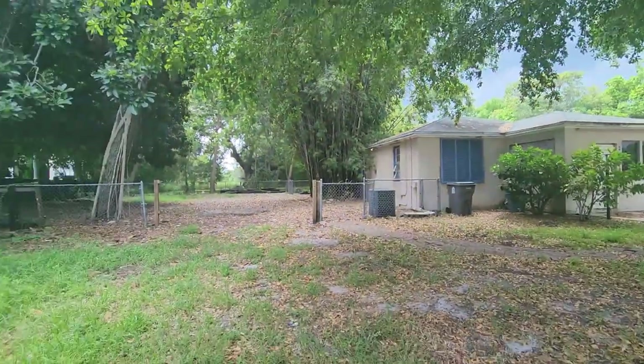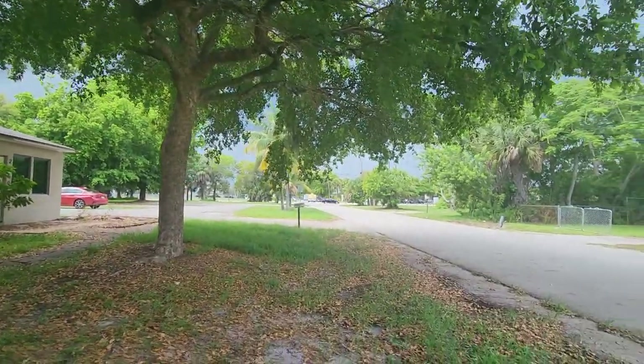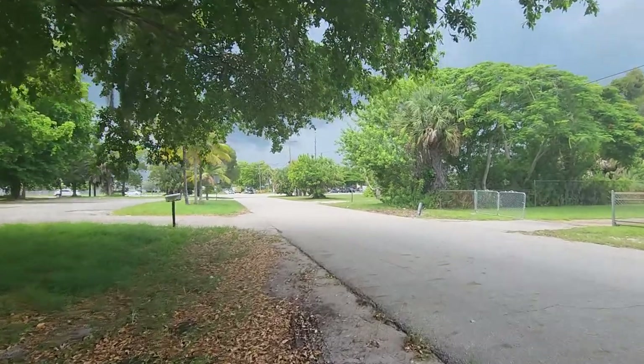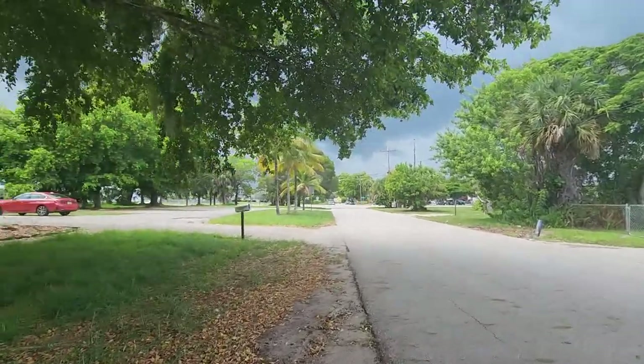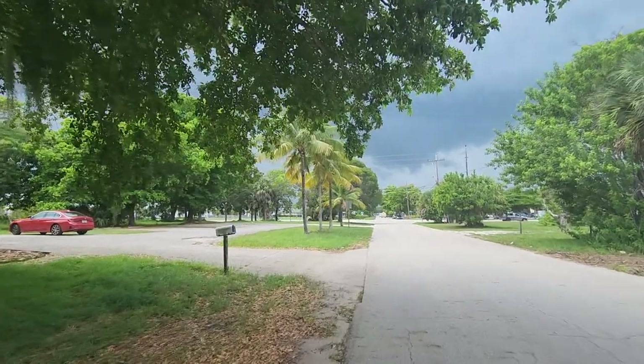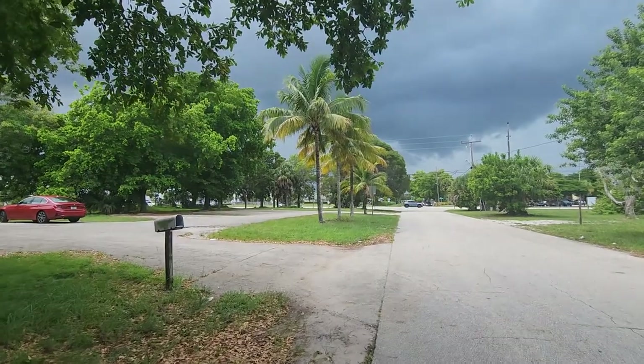As you can see right now, this is a corner property, right on the corner of a busy street. It is located just five minutes drive from West Palm Beach Airport, and about 15 minutes from Trump International Golf Club, the ocean, and downtown West Palm Beach Rosemary Avenue.